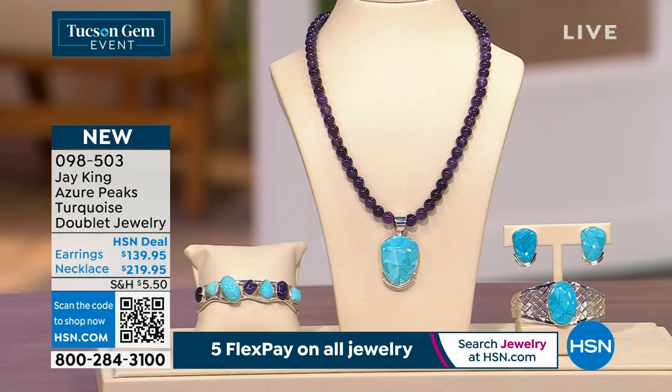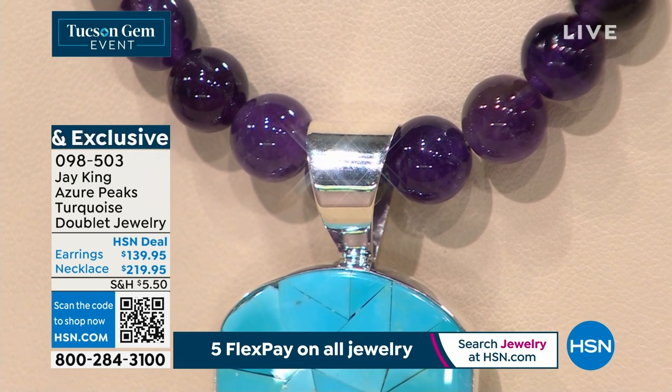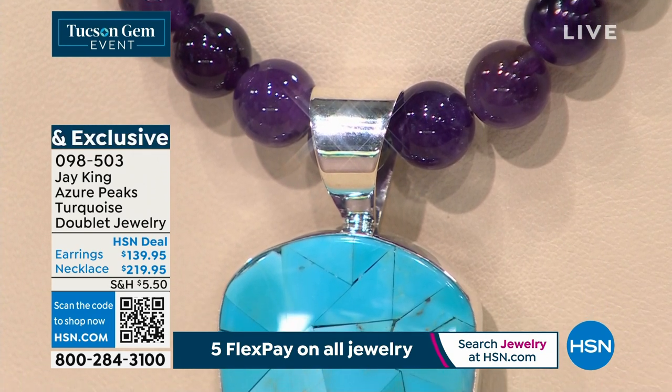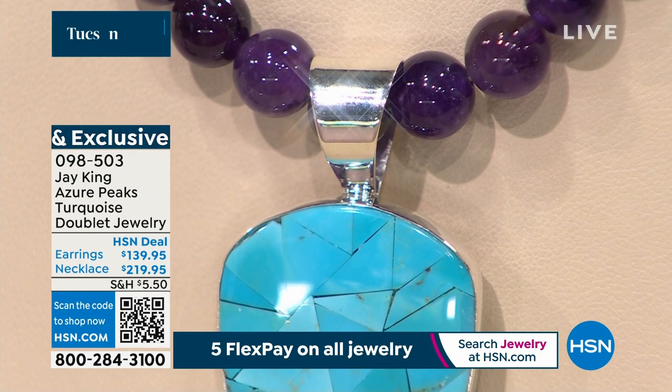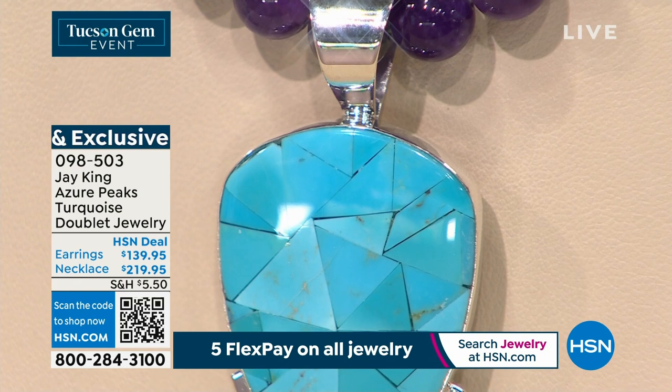As it became an open-pit copper mine, they started going down. As they got down further, the turquoise they were finding — just so everybody understands — they're not mining turquoise. They're mining the copper. They actually discourage the mining of turquoise, but they do have teams that go in and are able to get it.